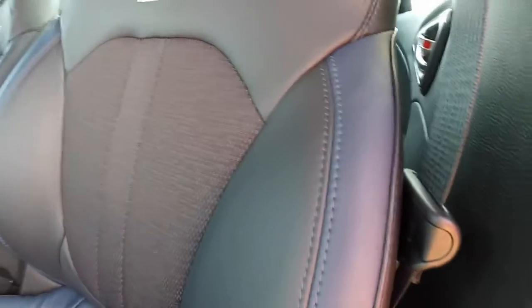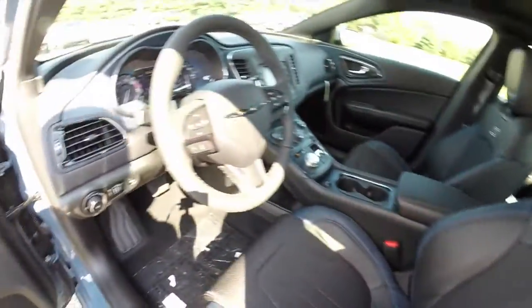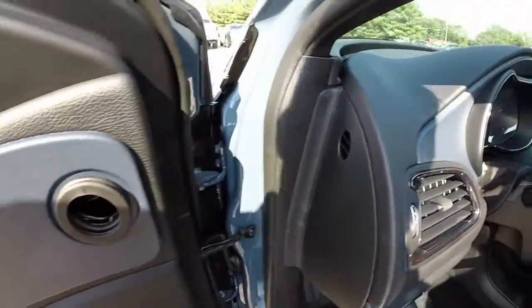This upholstery is specific to the S — the blue and black leather with the cloth inserts and the S embroidery. Also specific to the S is this textured blue finish on the dash and doors.